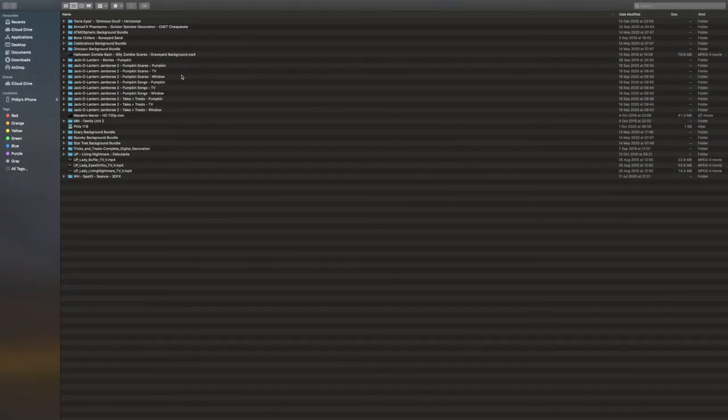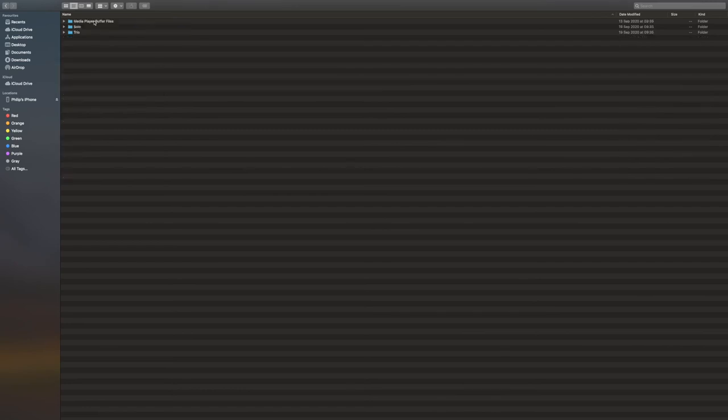When you get the bundle, as you'll see on the screen, you get the individual downloads put into files for you already by AtmosFX, which does help a lot when you're putting this onto a projector. So as an example, Pumpkin Scares — we either have the TV option or we have the pumpkin option. If we click into pumpkin, we have the solo or the trio options, and if we click into trio, we have the three videos there. So this is easy for just drag and drop onto a memory card to go straight into the side of a projector.